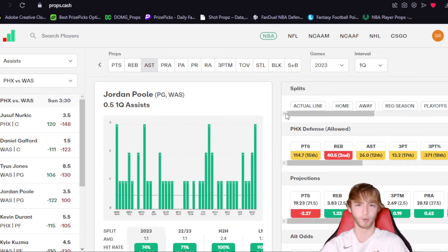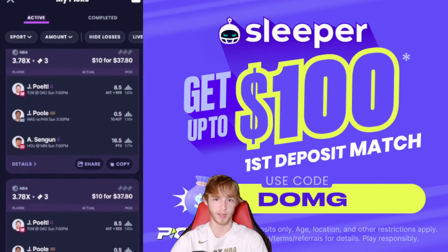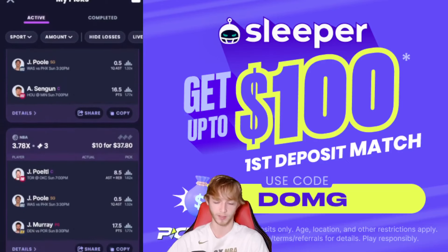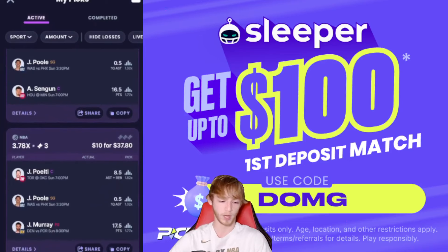This is a really simple breakdown for Jordan Poole, and that is my promo pair. Let's take a look at the entries I got today over on Sleeper. So we have $10 to $37.80 — it's a $10 max on Sleeper for these discounts. I got Jakob and Poole mixed in there with the couple of discounts, including Jamal Murray at 17.5 points. Hopefully those discounts cash and hopefully Jakob and Poole come through — it'd be $20 to a little over $70. Not too bad for $10 discount entries.